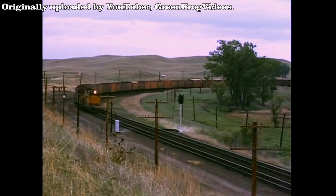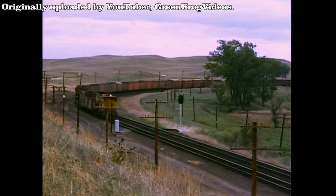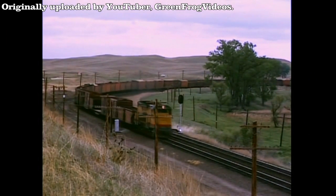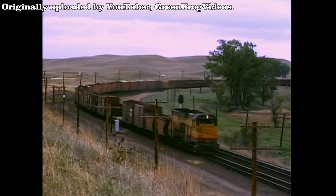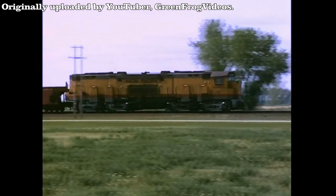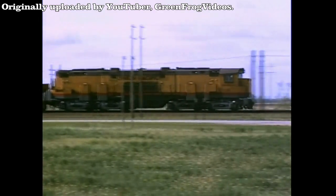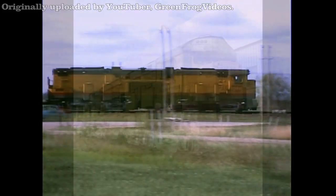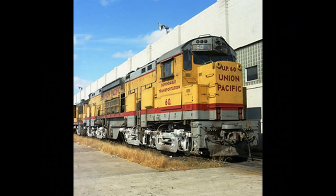These units would have been lucky to make it through 10 years of service, but unfortunately that wouldn't happen. By the late 1960s, the units were reduced from freight work to occasional use or being put into storage. It was pretty clear that Union Pacific didn't want to hold onto these units for much longer.